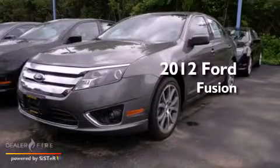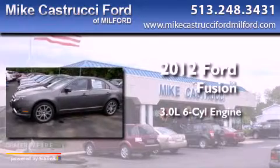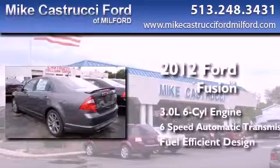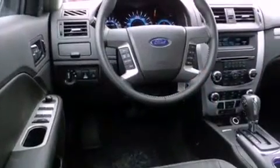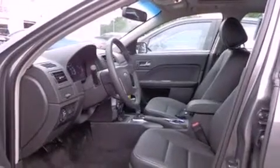This is a brand new 2012 Ford Fusion. It features a 3.0-liter six-cylinder engine and a six-speed automatic transmission. With an EPA estimated rating of 28 miles per gallon on the highway, you won't be making frequent trips to the gas pumps.